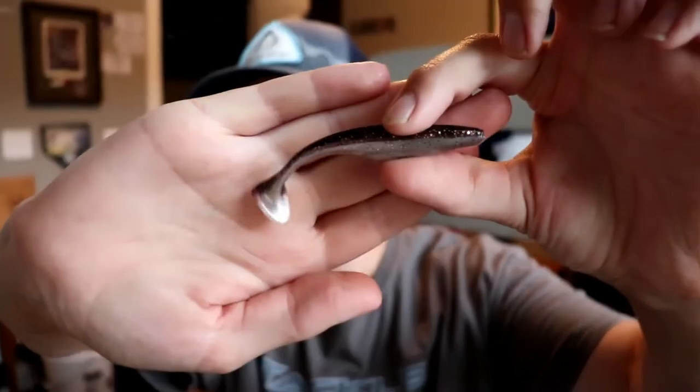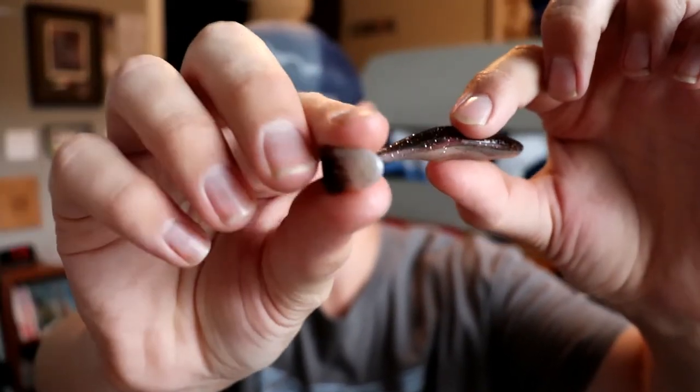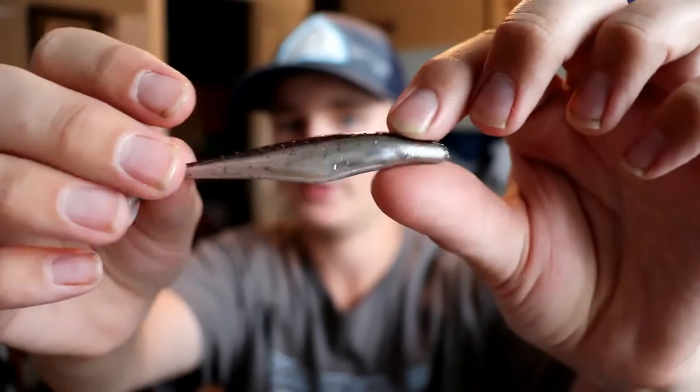The next bait is the Big Bite Baits Swimming Jerk Minnow. This bait goes for a dollar and 75 cents for a five-count. It's just a little swimbait with a little paddle tail — it's kind of half white and half a darker green, black, or brown color. It looks like a finesse-style swimbait trailer.